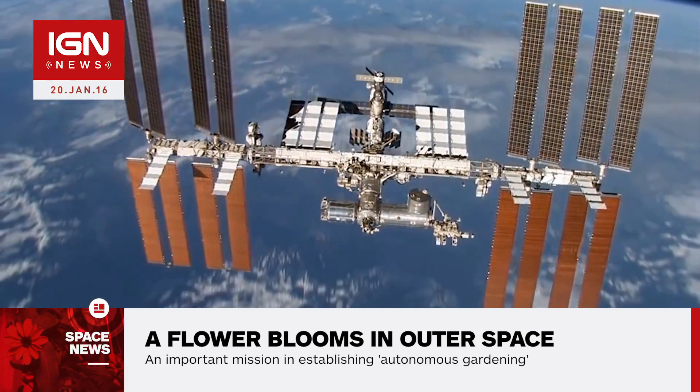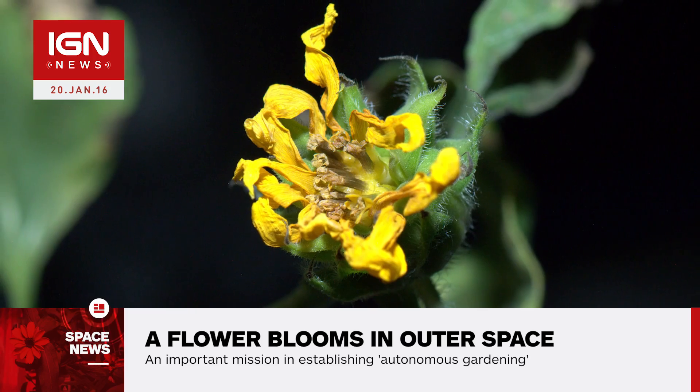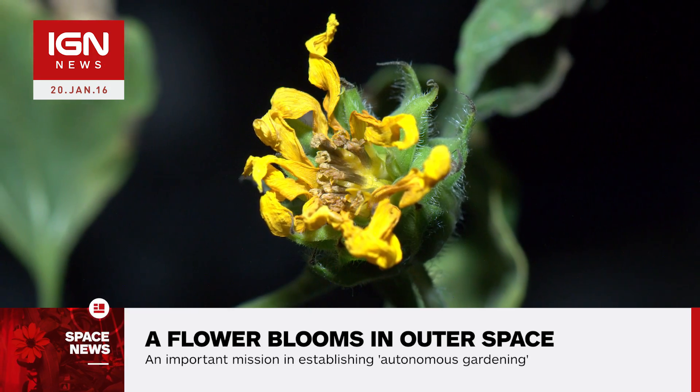the flower may not actually be the first to bloom in space. Apparently, astronaut Don Petit had a sunflower on board the ISS, though it seemed to struggle a bit.